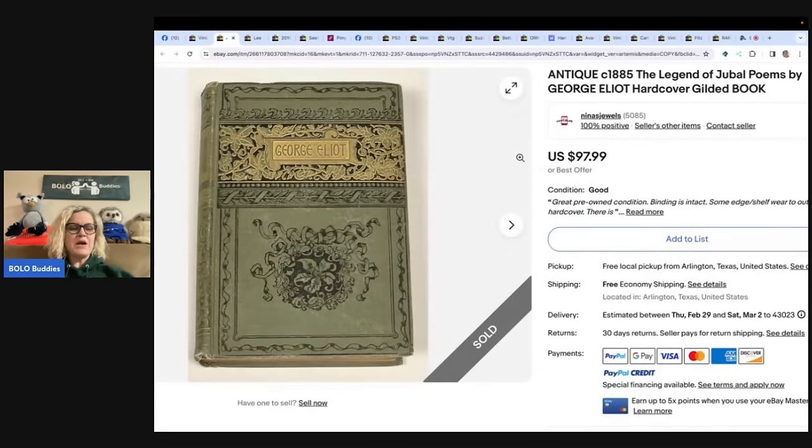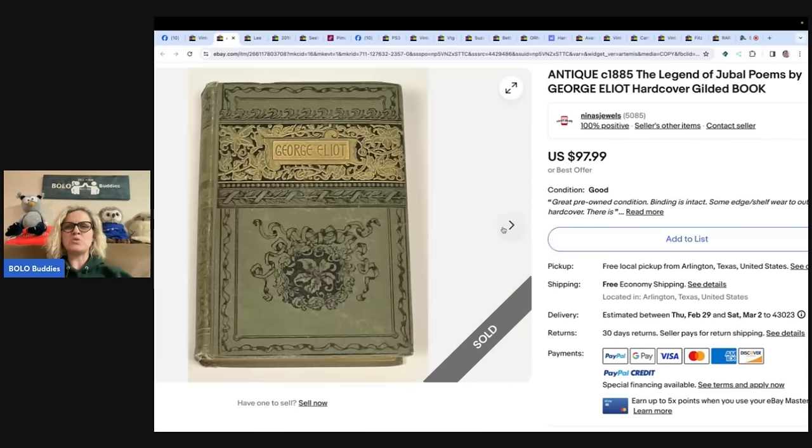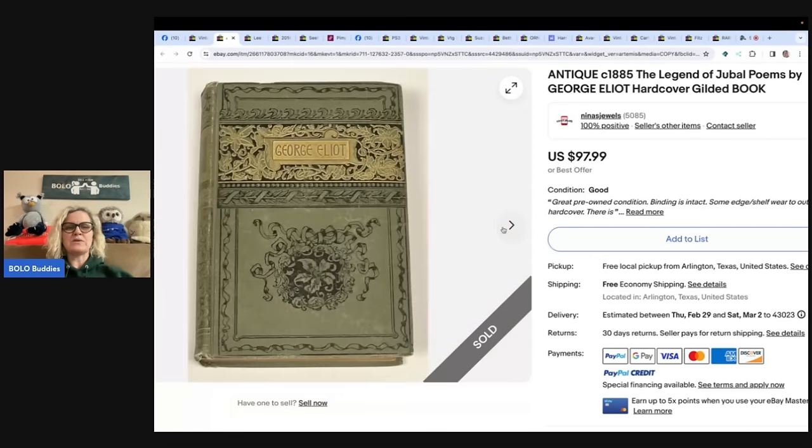The next item comes from Nina's Jewels, who is also on YouTube and has lots of educational videos — definitely check her out. She said: I found this antique gilded poetry book a while ago at an estate sale for a dollar. Recently lowered the price by a couple bucks and it sold for full price of $97.99. It is an antique c.1885 'The Legend of Jubal' poems by George Elliott, hardcover gilded book.